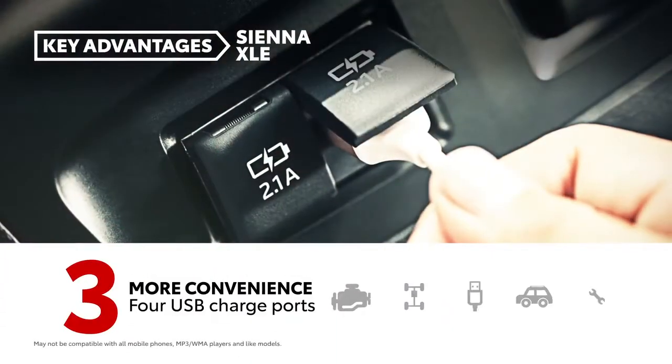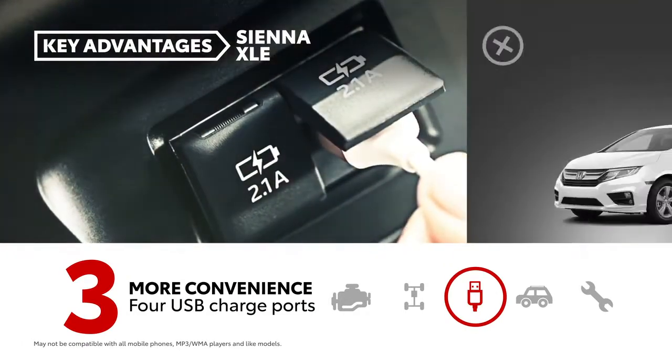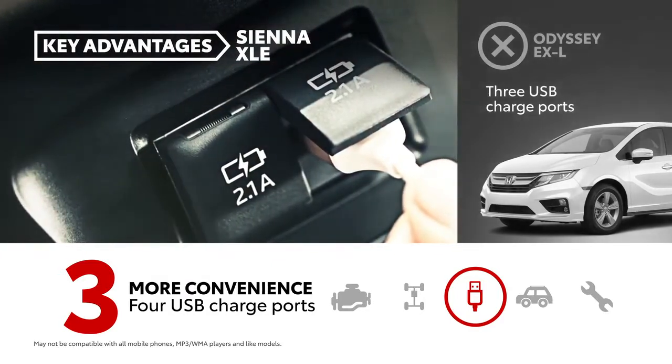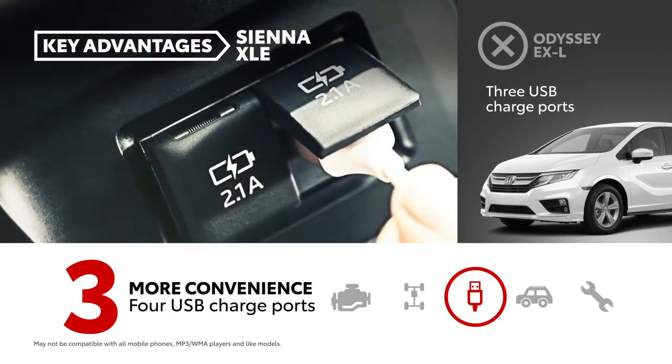While both have a USB media port, Sienna also offers four charge ports compared to Odyssey's three. This convenience feature is helpful when mobile devices need to be charged, and unlike Odyssey, Sienna's third-row occupants also have access to these ports.